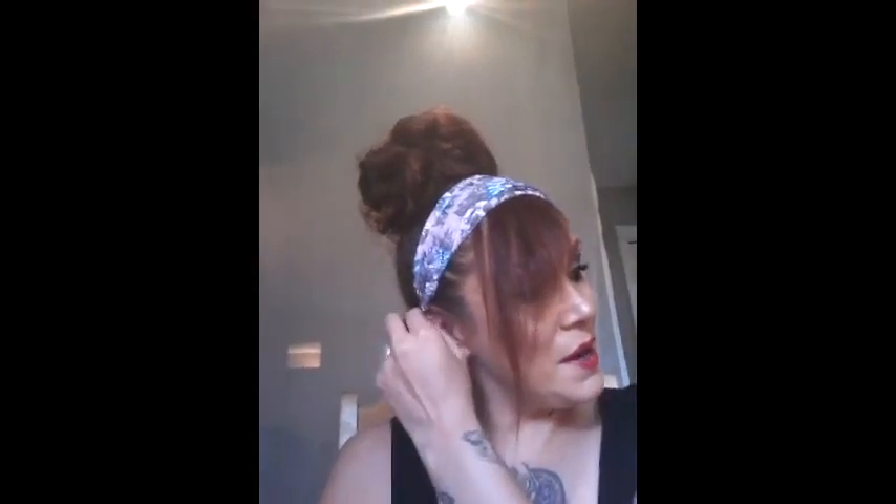Hi, welcome to my channel, thank you for clicking on my video, I really appreciate that. This is the look that I did today — I used the Urban Decay Spectrum palette. I have to say it's just a beautiful palette, I'm so glad that I got it.